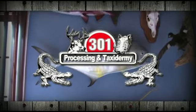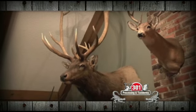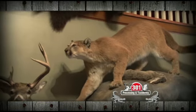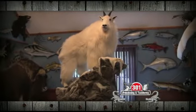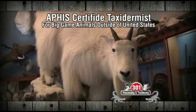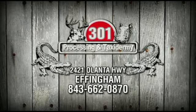301 Processing and Taxidermy has been serving the Carolinas for over 18 years with the most lifelike mounts anywhere. With three full-time taxidermists on site in a state-of-the-art 9,000-square-foot facility, they can handle any size order — deer, wild hogs, turkeys, fish, ducks, you name it, they can mount it. 301 is the area's only APHIS-certified taxidermist that can handle your big-game mounts for animals outside of the United States. For the most lifelike mounts, give 301 Processing and Taxidermy a call today.